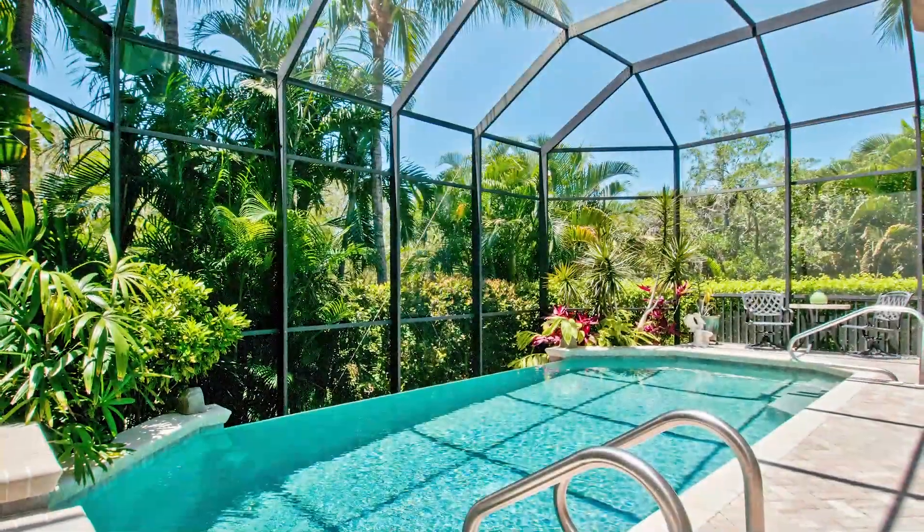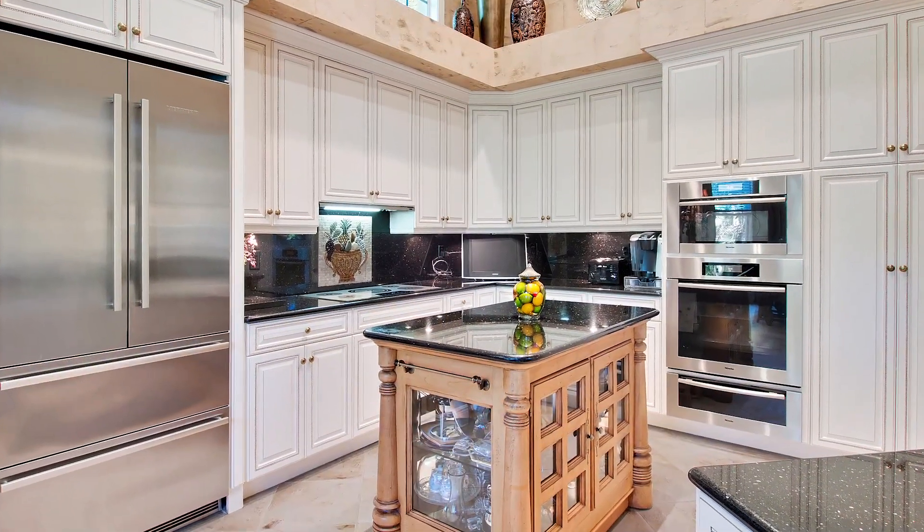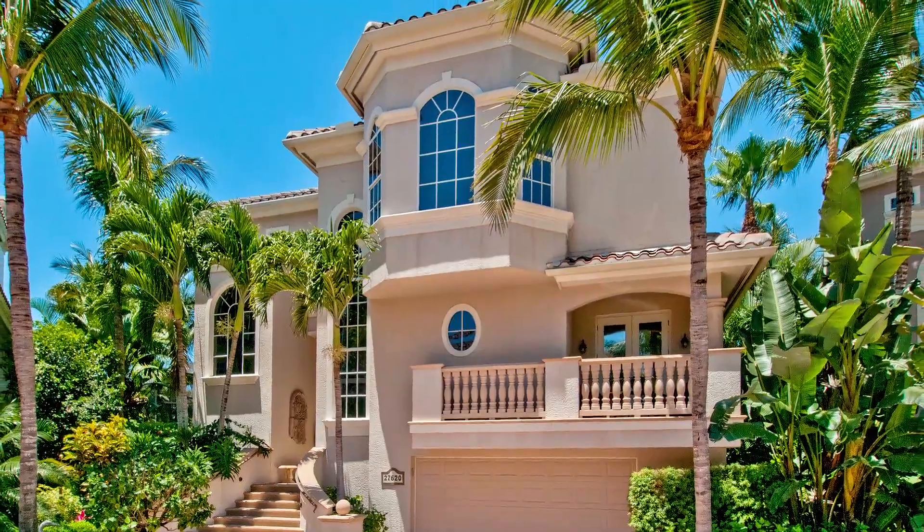The chef in the house will appreciate the restaurant-caliber kitchen with Miele and Thermador appliances. The abundance of wood cabinetry and countertop space makes dinner reservations a second option.